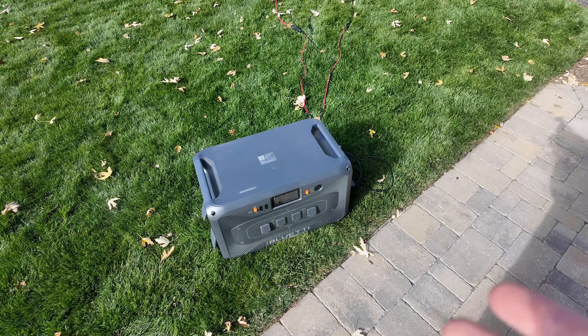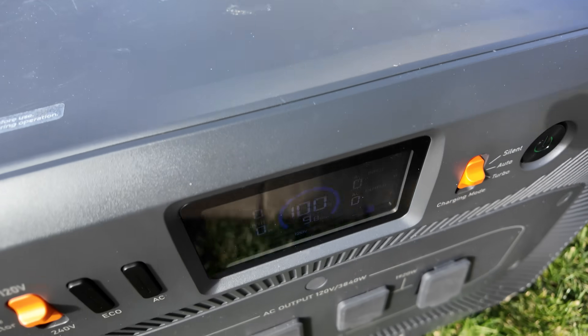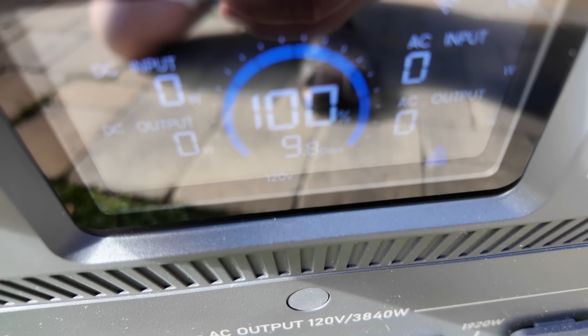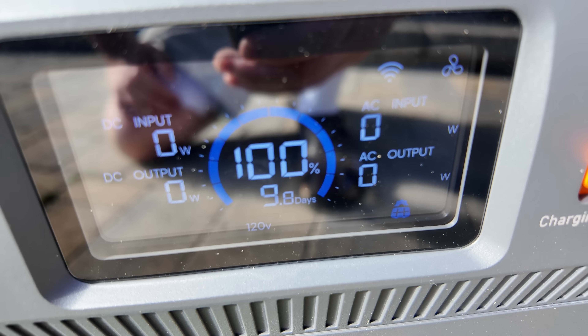For this video I was using this Bluetti Apex 300. It started out at something close to a 70% state of charge, and you can see that in the course of filming this video we've recharged it fully to 100 percent.